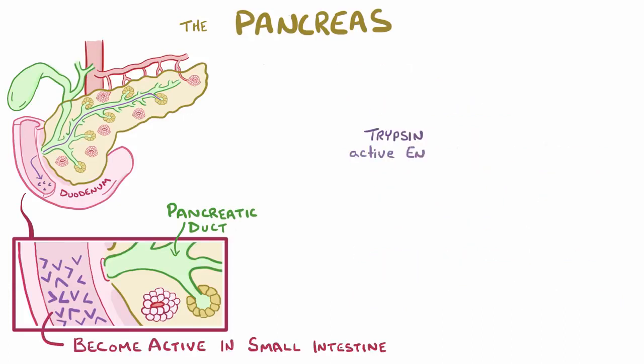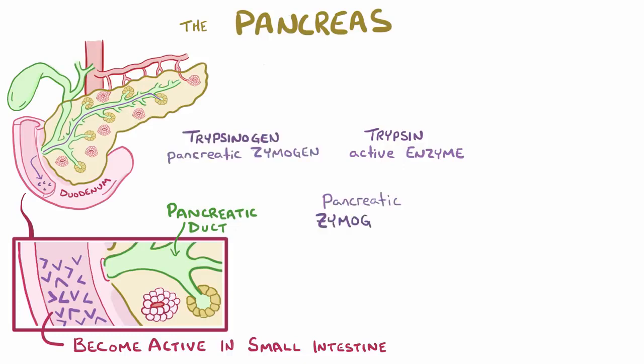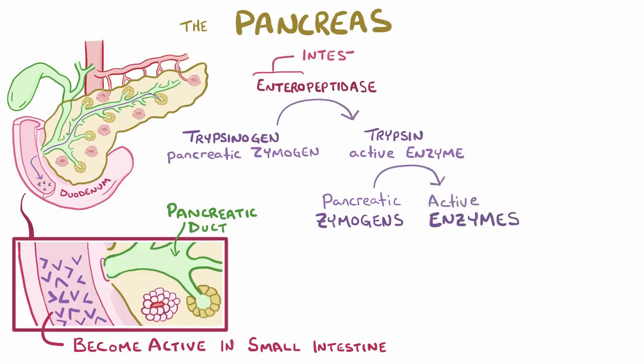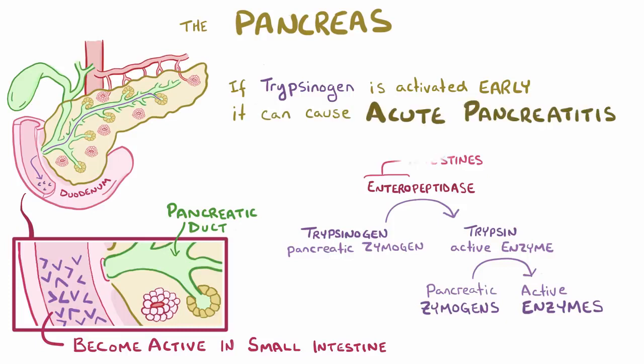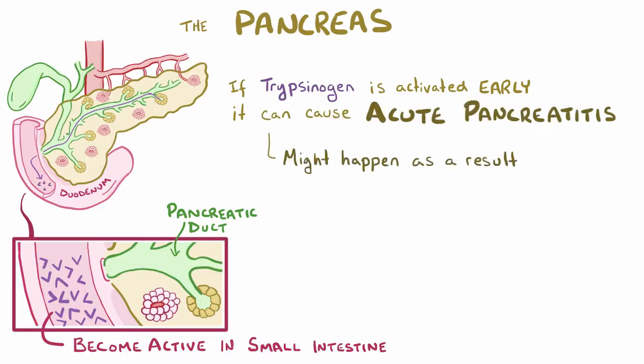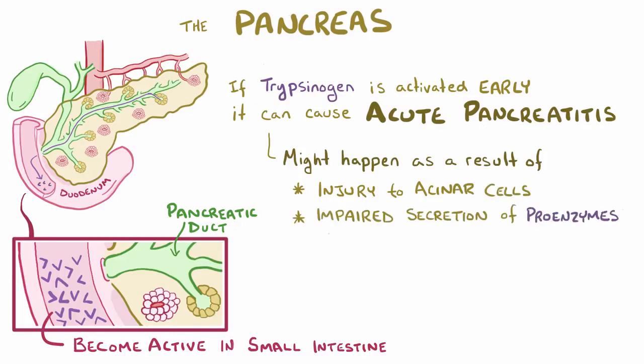Trypsin is a pancreatic digestive enzyme that's produced as the zymogen trypsinogen. Normally trypsinogen isn't activated until it's cleaved by the protease enteropeptidase, which is found in the duodenum. But if trypsinogen and these zymogens become activated too early, it can cause acute pancreatitis. This might happen as a result of any injury to the acinar cells, or anything that prevents the normal secretion of the proenzymes into the duodenum.